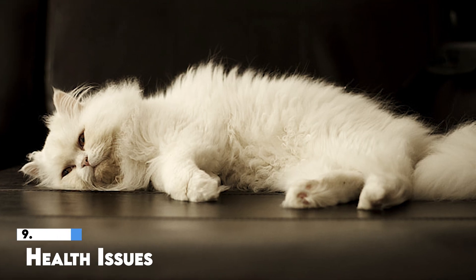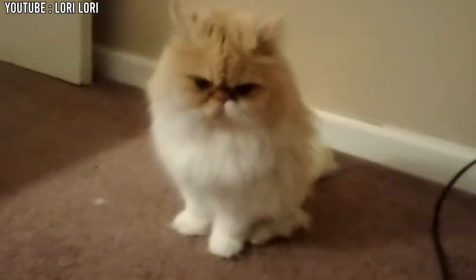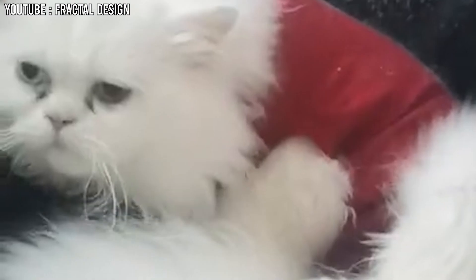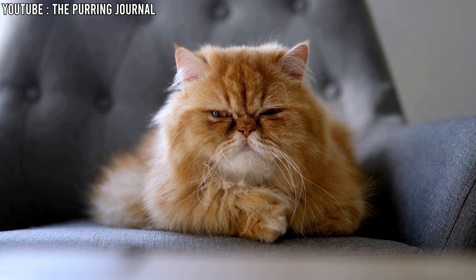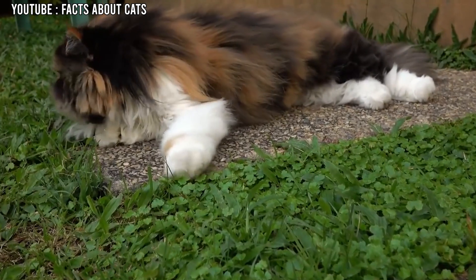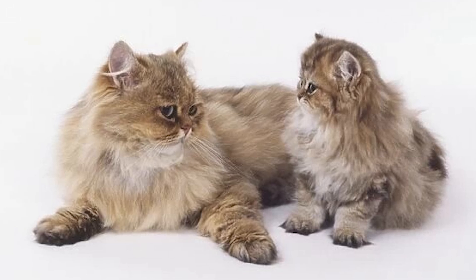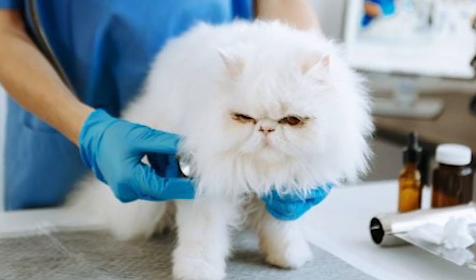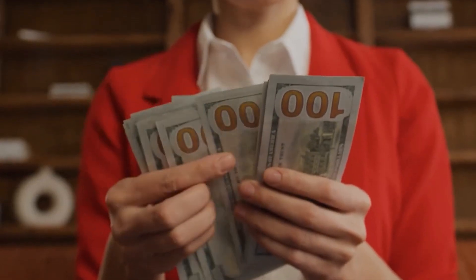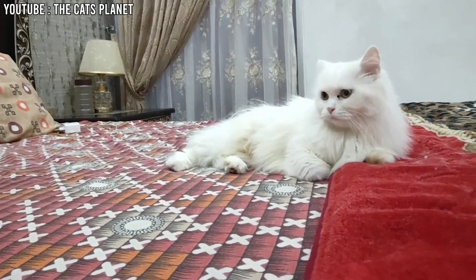9. Health Issues. Persian cats can have more health problems than some other types of cats. One big issue they face is breathing problems because of their flat faces, which makes it harder for them to breathe, especially when it's hot or they are stressed. Another common health problem is kidney disease, where their kidneys don't work as well as they should, and this can be passed down from parent cats to their kittens. Because of these health issues, Persian cats often need to visit the vet more often, which can cost a lot of money over time.